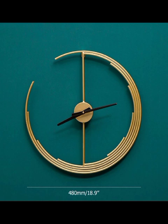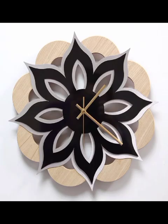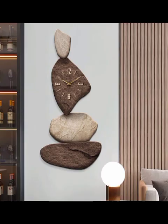Think oversized clocks with integrated geometrical patterns, vibrant colors and unconventional materials. These eye-catching pieces not only tell the time but also serve as conversation starters and artistic centerpieces.